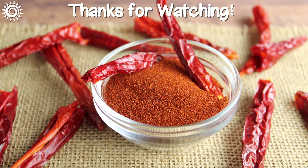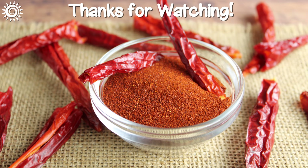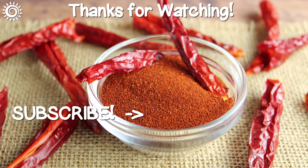Thanks for watching! For more research on paprika, as well as top quality sources, be sure to follow the links in the description box below this video. Please support the channel by giving this video a thumbs up if you found it useful, and why not increase your knowledge with another informative video?